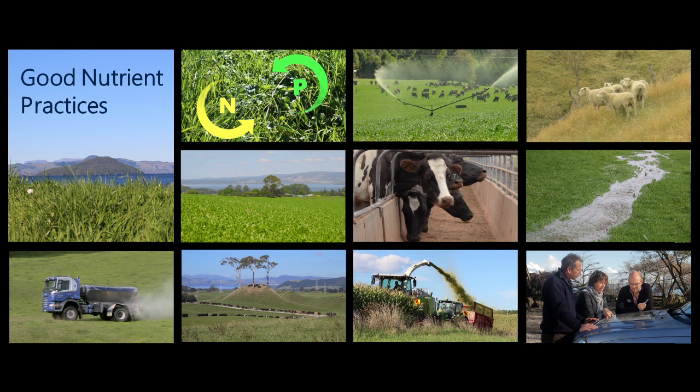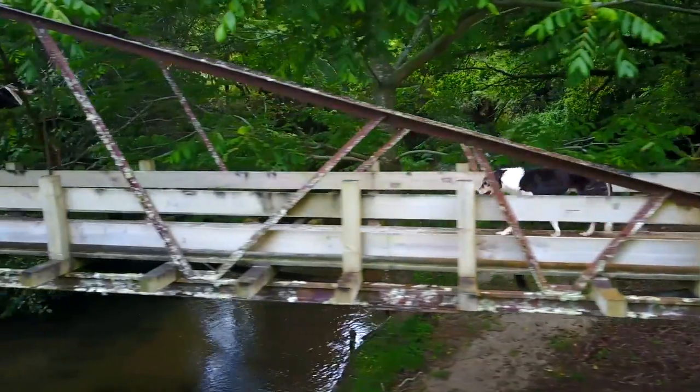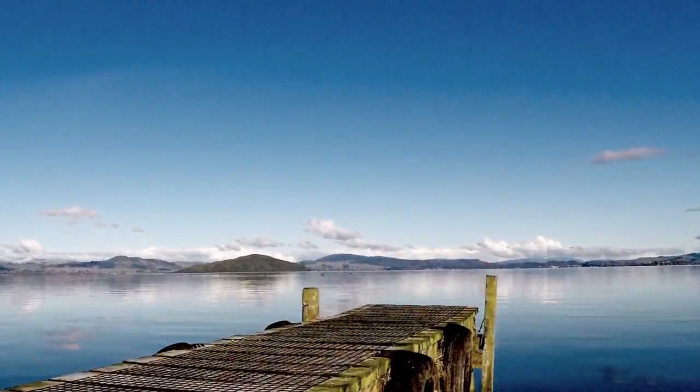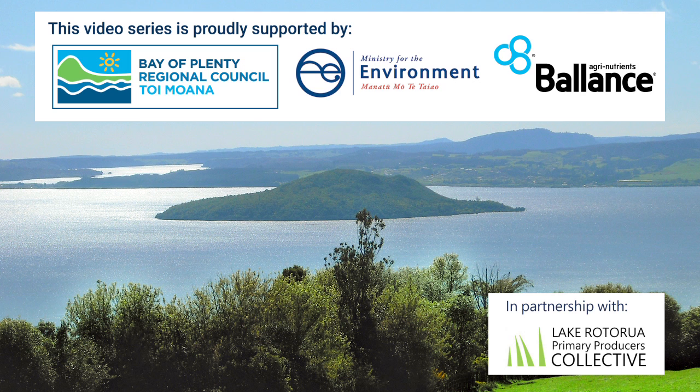Each of the good management practices showcased in this video series can add up to make a real difference to protecting water quality in our streams and lakes.